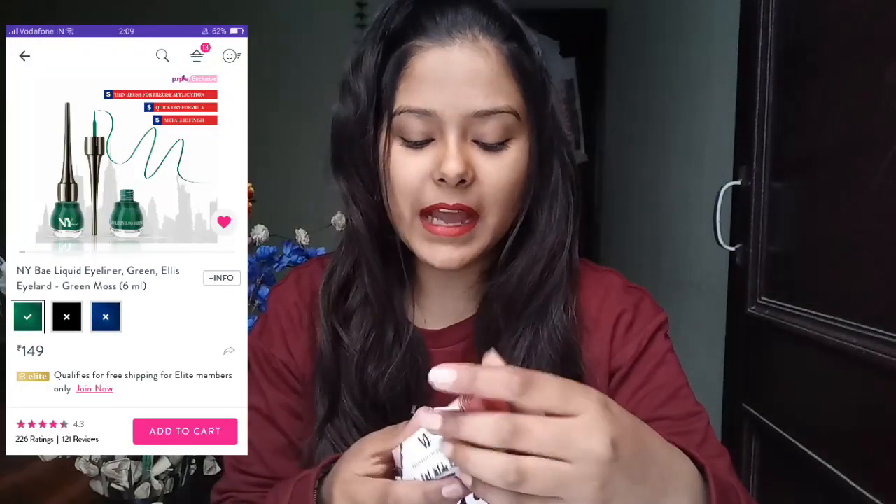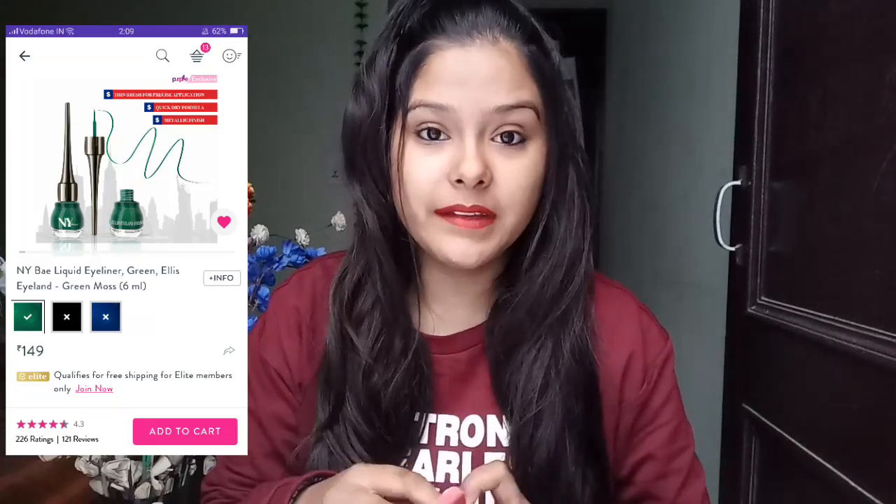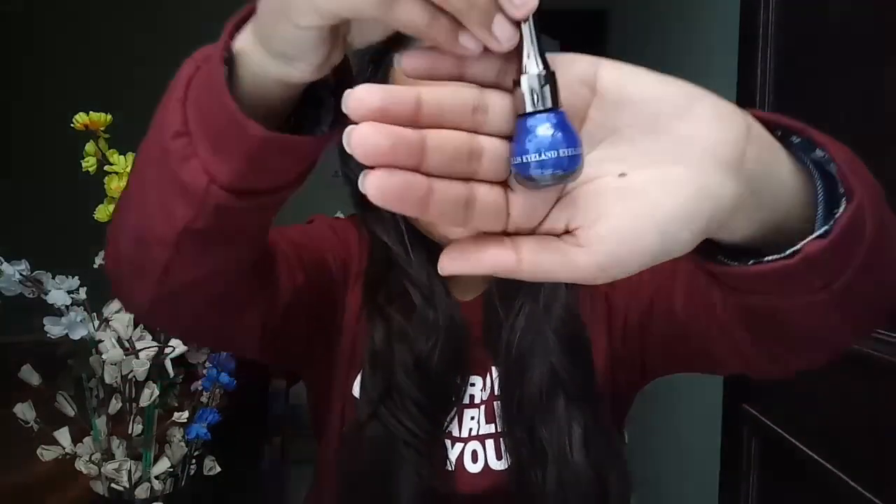Next I got the NY Bay Ellis Island eyeliner. Its price is 149 rupees MRP, but obviously you will get it on discount — I will mention the current price on screen. I got the blue color, and I am quite excited. I have already tried Stay Quirky colored eyeliners and I really like them, so I am excited to use these ones as well.